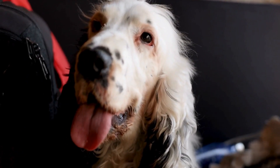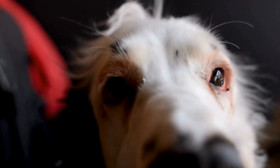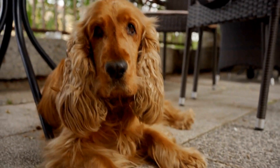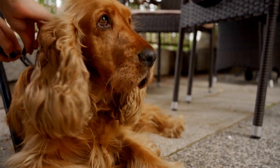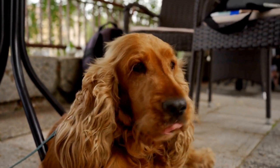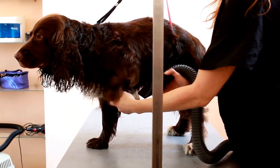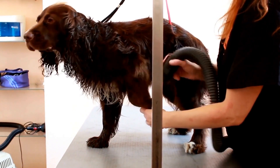Conclusion. English Springer Spaniels make excellent waterfowl hunting partners with their natural abilities and desire to work in the field. By following the tips and techniques mentioned in this guide, you can train and prepare your Springer Spaniel for a successful and enjoyable waterfowl hunting experience. Remember to prioritize safety, adhere to hunting regulations, and cherish the moments spent with your loyal four-legged companion in the great outdoors.